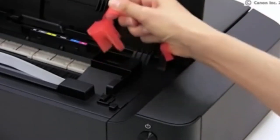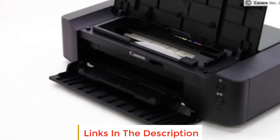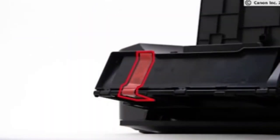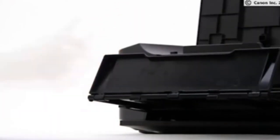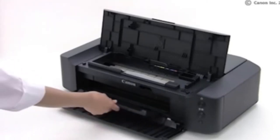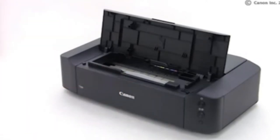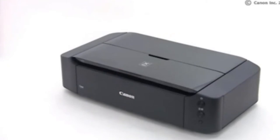Canon also boasts the longevity of its Chromalife 100+, claiming that photos printed using Canon brand photo paper and ink will last up to 100 years when stored in an archival quality photo album. Our reviewer wasn't able to test whether or not photos lasted 100 years, but he tested half a dozen photos on Canon's 8.5 x 11 inch Pro Luster paper, including high-contrast motorsports photos, multiple small prints on a single page, and portraits, and the Canon produced beautiful printed pictures with striking detail.